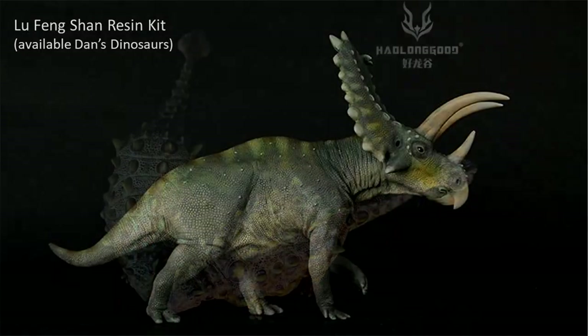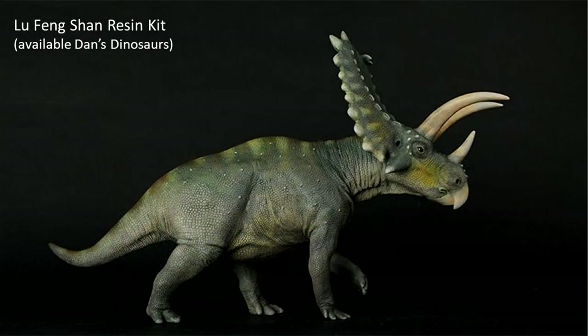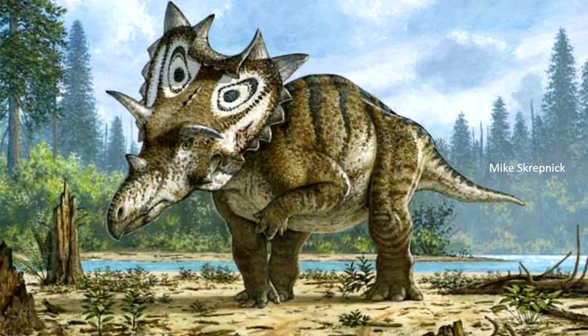This time, it's Pentaceratops — one of those ceratopsians like Spiclephius which are rather well known, but surprisingly haven't had a good model from a major company.